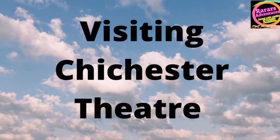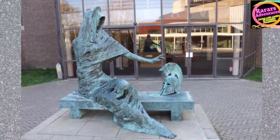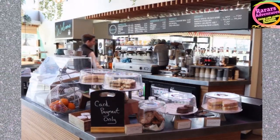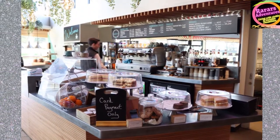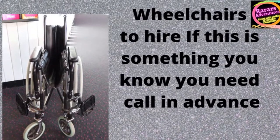Wheelchair users: there are 16 wheelchair spaces in the Festival Theatre over two levels with accessible lifts either side of the auditorium. There are two wheelchair spaces in the Minerva Theatre. These seats are bookable. They also have wheelchairs that you can borrow subject to availability, so please reserve in advance if this is something you think you will need.